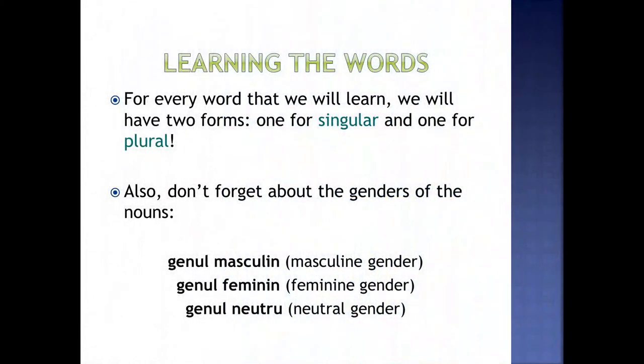Before we start, for every word that we will learn, we will have two forms, one for singular and one for plural. Pentru fiecare cuvânt pe care îl vom învăța, vom avea două forme, una pentru singular și una pentru plural.